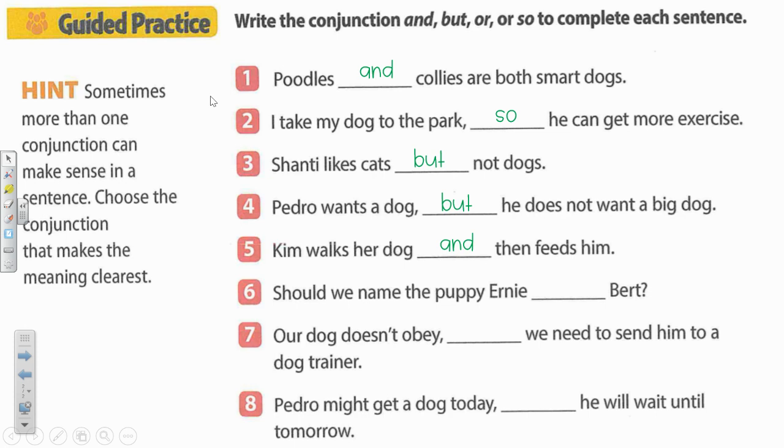Number six. Should we name the puppy Ernie blank Bert? Sounds like we have a choice here between two names. So what should we say? Should we name the puppy Ernie or Bert?